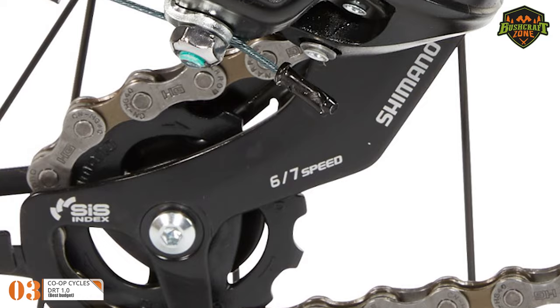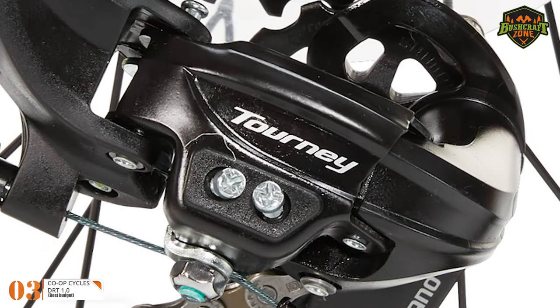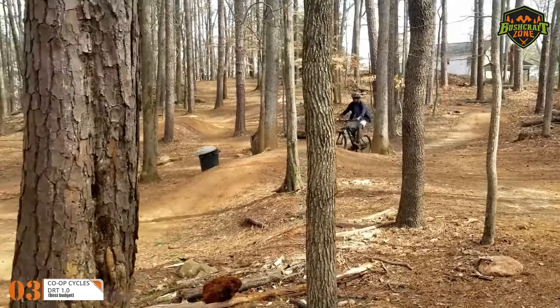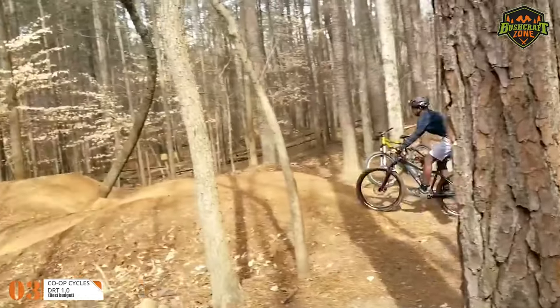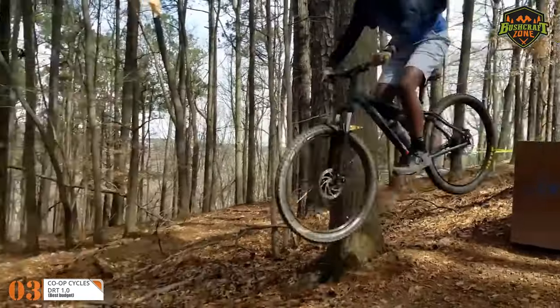Thanks to the rear derailleur on this bike from Shimano, gear shifting will be quick and accurate. So when you are going at high speeds, you won't have to worry about your shifter and drivetrain failing you, which will make your confidence boost to the next level.